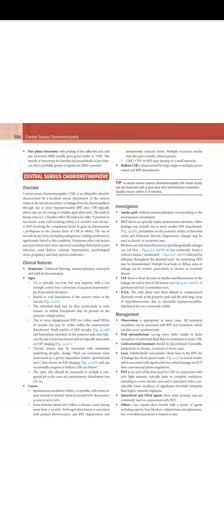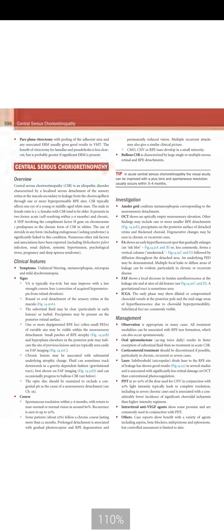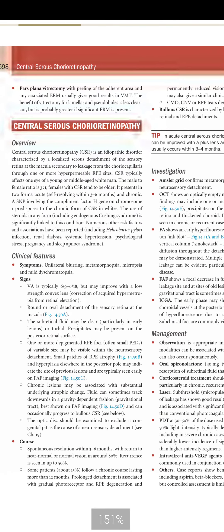Welcome to the Kanski Lecture Series. This is Chapter 14, Part 9, in which we are going to discuss Central Serous Chorioretinopathy.